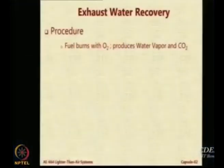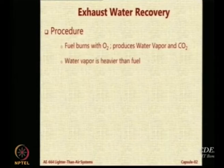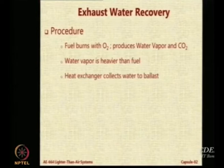This is a very interesting system - the exhaust water recovery system. Obviously, when you burn fuel, normally most airships use IC engines. I am talking about passenger-carrying airships. They use IC engines which have an exhaust. The exhaust contains CO2 and water vapor. What you can do is condense the water vapor, make it go through a condenser, and then the heat exchanger will condense the water that will be piped to the ballast.